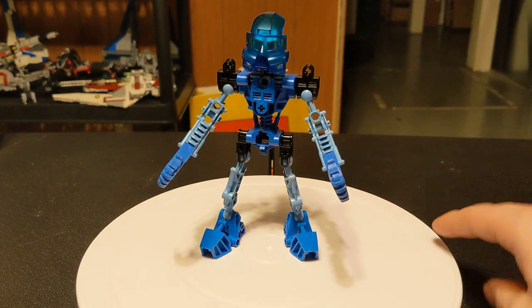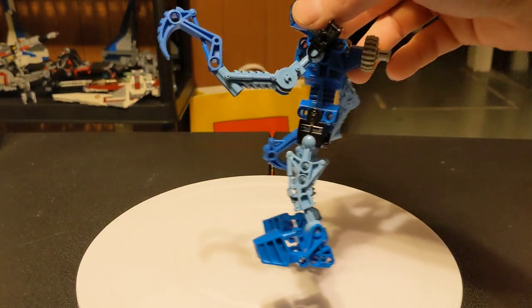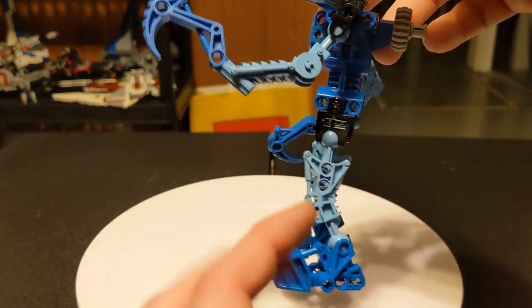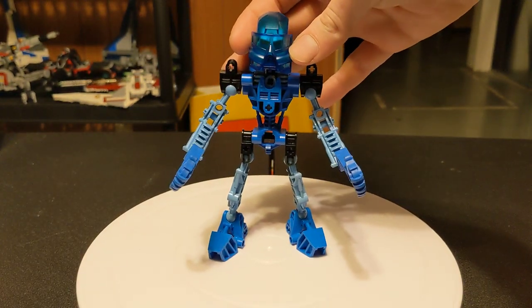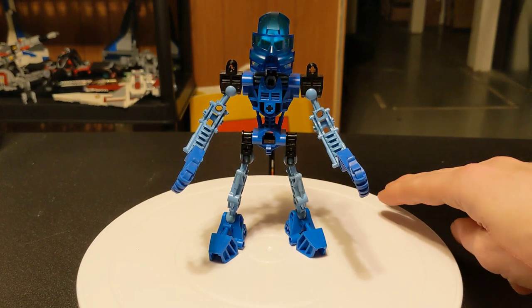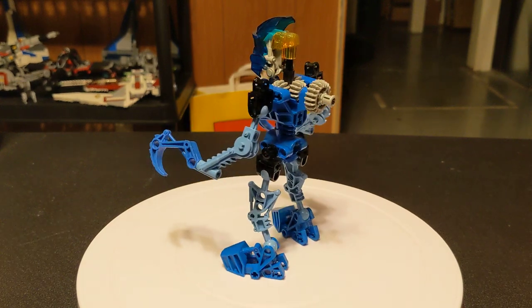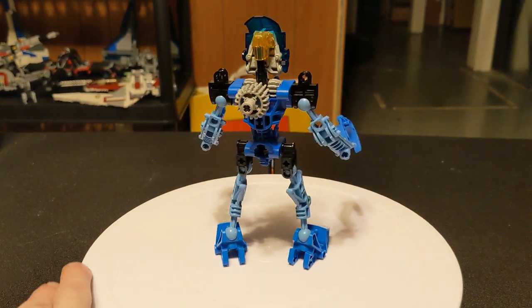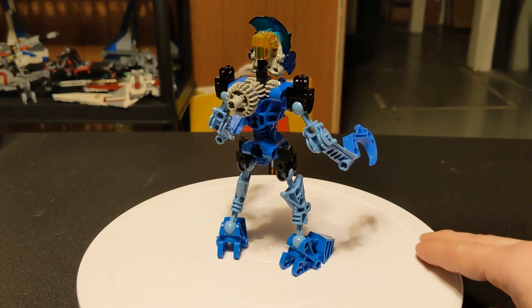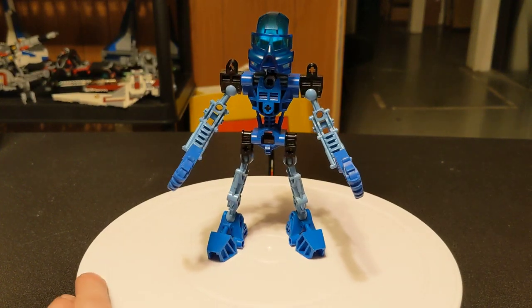Her legs, just like Onua's, go upwards — by which I mean the wider part is up here, as opposed to the other four where they are at the bottom. So she's got legs. Which makes sense, because she does a lot of swimming. Other than that, the design is basically the same as all the others.